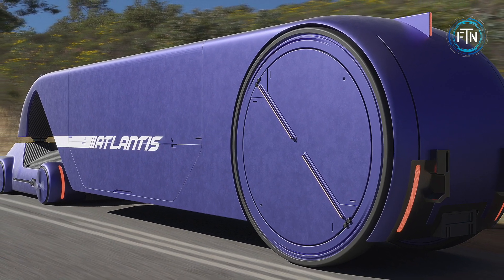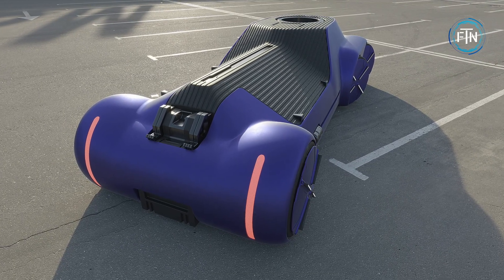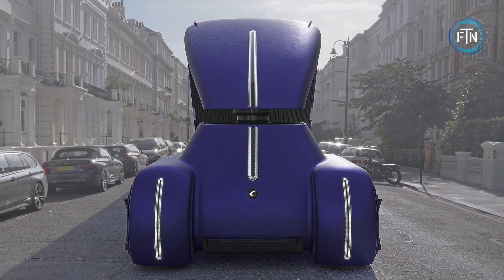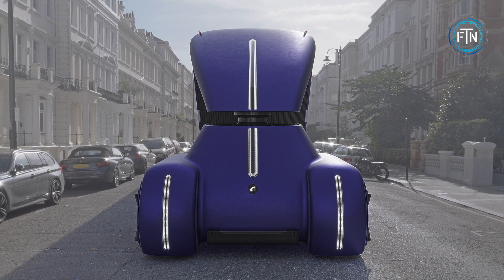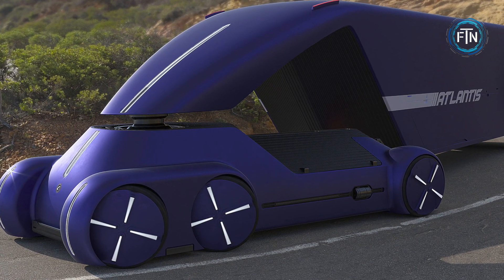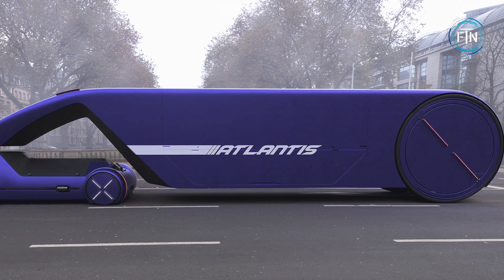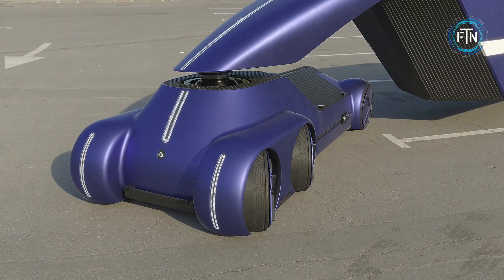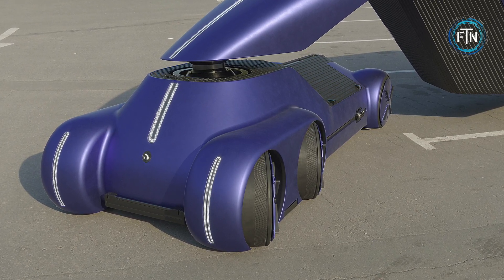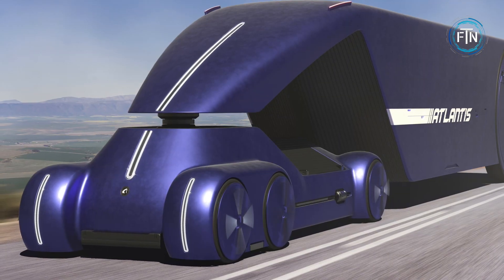This bold departure from convention marks Atlantis as a pioneering vision of what the future of long-distance highway transportation might entail. It boasts six wheels — a departure from the standard configuration of semi-trucks — featuring four front wheels for steering and two rear wheels for propulsion. The most captivating innovation lies in the trailer's wheel arrangement: the trailer is equipped with massive yet slim wheels that stand as tall as the trailer itself, a unique design that enhances both aesthetics and maneuverability.